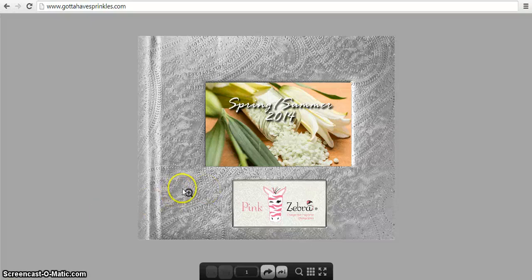Hi everyone, my name is April and I would like to welcome you to the very first video for my new YouTube channel called Gotta Have Sprinkles. I named it Gotta Have Sprinkles because I'm an independent consultant for a direct sales company called Pink Zebra.